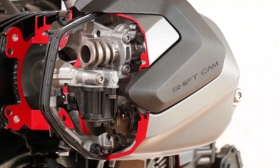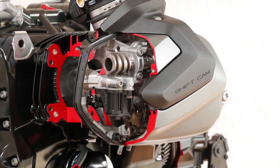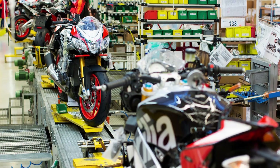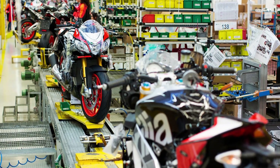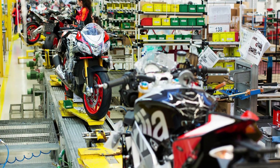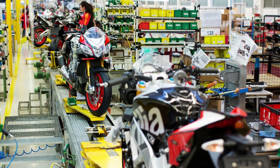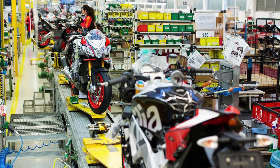Several motorcycle manufacturers have already implemented variable valve timing technology in their models. Piaggio is also working on its own version for the upcoming Aprilia RSV4. This new system will be similar to Suzuki's BVT system, which is entirely mechanical without electronic or hydraulic components. Piaggio's design is said to be more cost effective and has advantages over Suzuki's version. For reference, let's first see how Suzuki's system works.